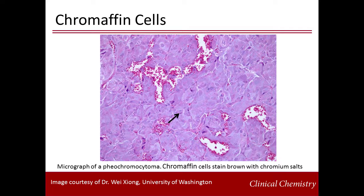Pheochromocytomas get their name from their unique staining when exposed to chromium salts. They turn brown, as shown here in this image. 'Pheo' meaning dark color, and 'chroma' from the chromium salts.